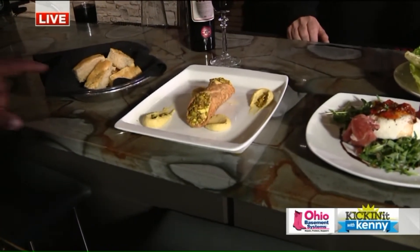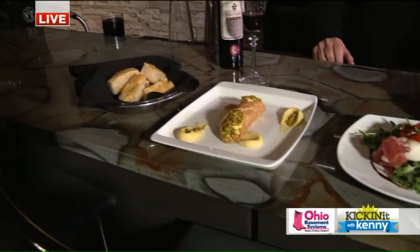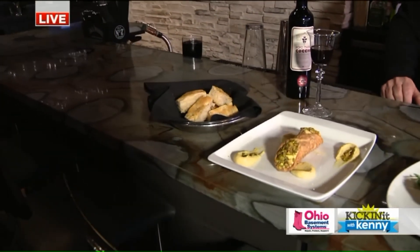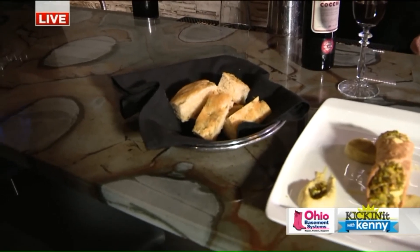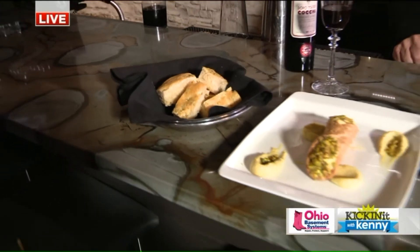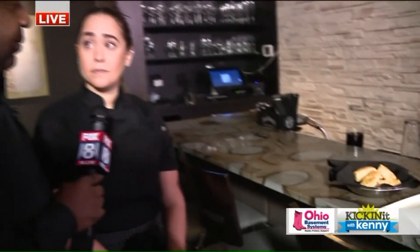And stay there. Next to that, this is one of your crowd favorites as well, correct? Yeah, it's focaccia bread. That's our bread service at Rosso Italia. Very popular, as well as the tiramisu.